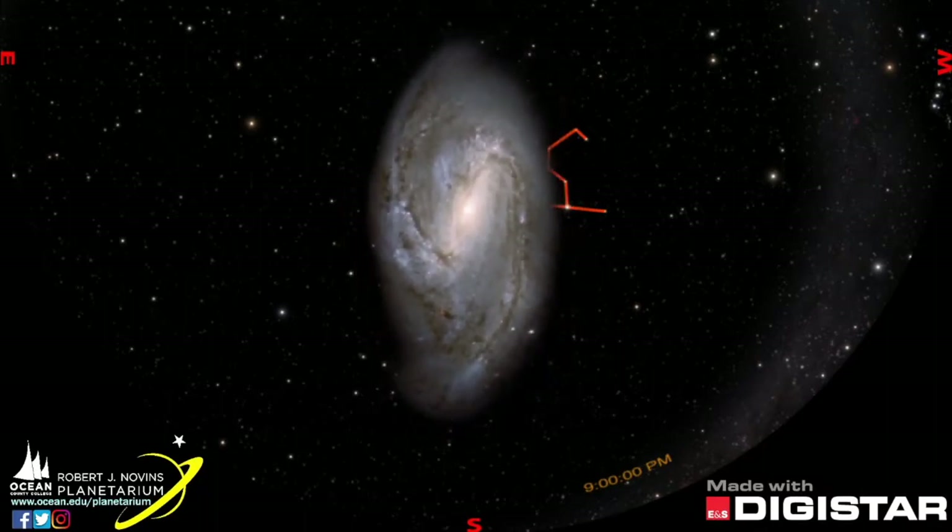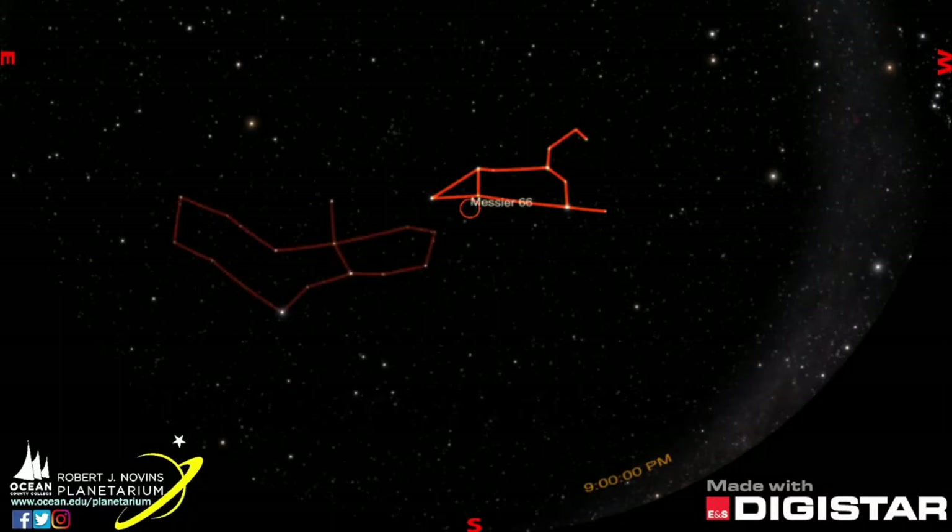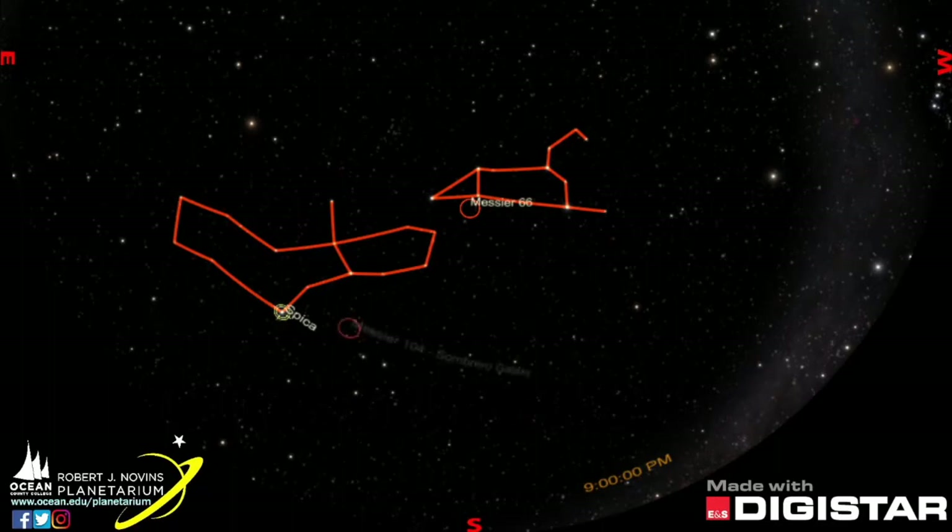If we look left toward the bright star Spica, we can find Virgo again. Just below it is M104, the Sombrero galaxy, which is a lens-shaped galaxy that was beautifully captured by the Hubble telescope.